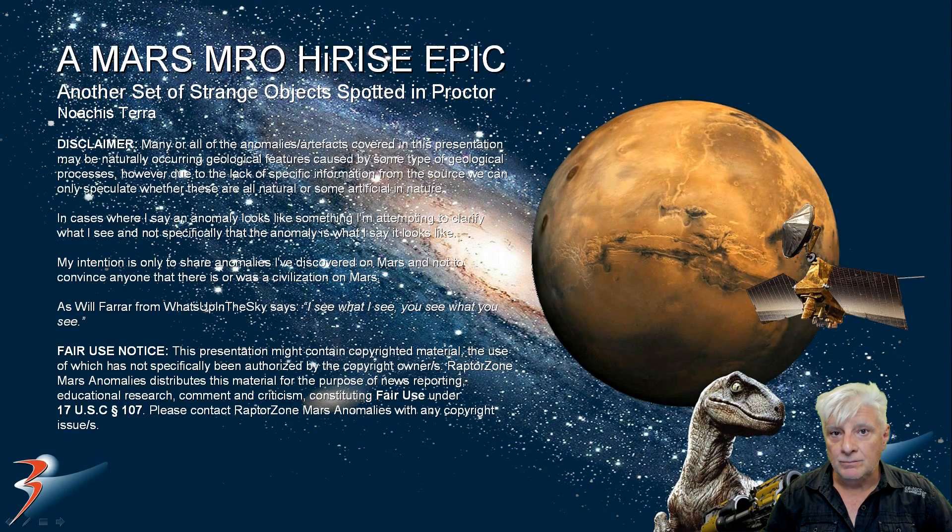Welcome back everyone to Procter. We're looking at a new site and new anomalies located in a region of Mars called Narcesterra. The lovely Michelle joins us in the background. Let's have a look at the original material, then I'll show you the new anomalies.